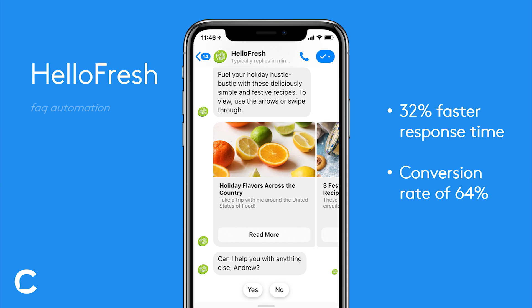Another use case is FAQ automation, or responding to frequently asked questions being sent to your page. HelloFresh used this approach in their bot. HelloFresh is a subscription box service that delivers ingredients to your home so that you can cook meals. Ultimately, their goal was reducing customer support response time — answering people's questions more quickly and in an efficient way.